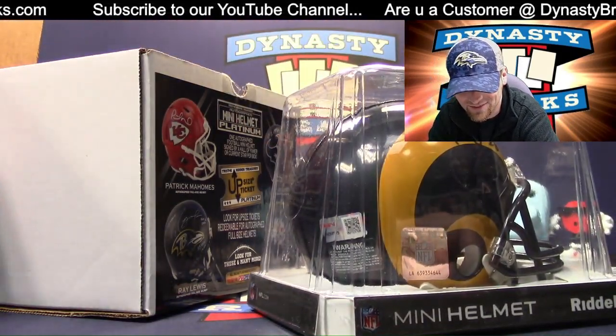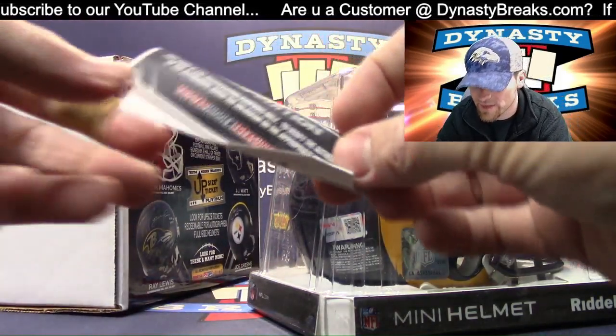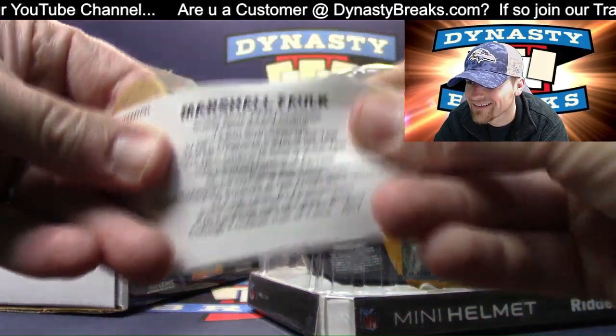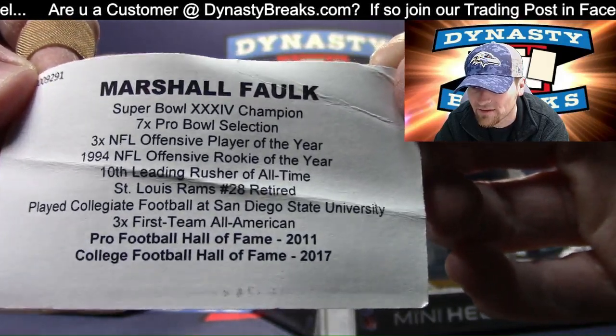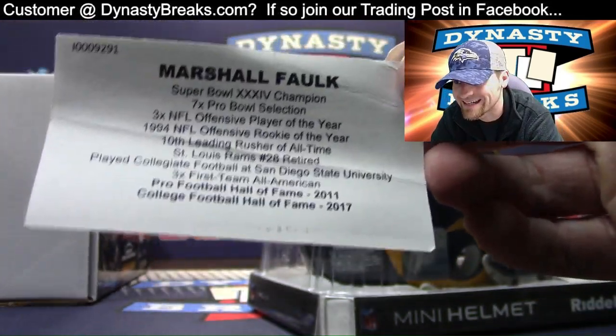Oh man, I don't even need to look at the card. My guy. The card is actually dismembered. This is cool. Marshall Falk Rams helmet. Hall of Fame in 2011. Also in the College Football Hall of Fame from San Diego State.